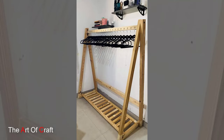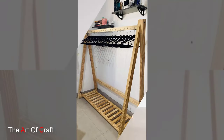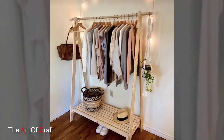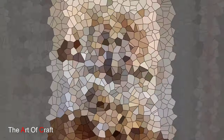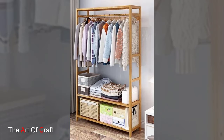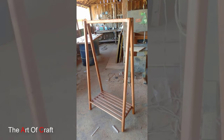Welcome to our guide on wooden cloth rack ideas. A well-designed clothing rack not only keeps your wardrobe organized but also adds a touch of style to your space. Today we'll explore creative ways to incorporate wooden clothing racks into your home, offering both functionality and aesthetic appeal.